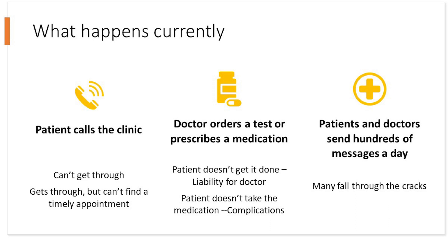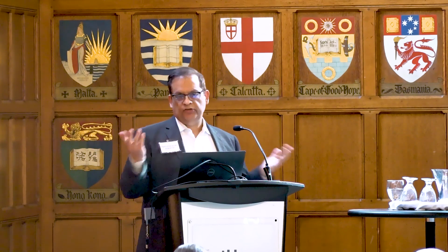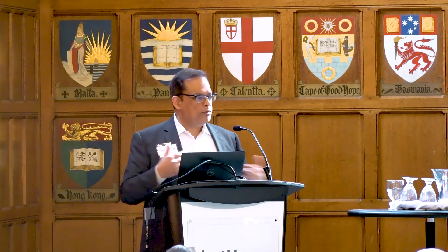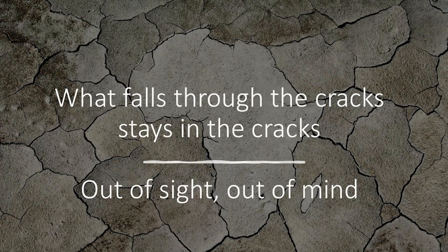Here's what happens in the current situation: a patient calls the clinic, can't get through. They wait, they get sicker, or they get through but can't find an appointment in a timely manner, so they go to the ER. A doctor orders a test or prescribes a medication — the patient doesn't get it done, doesn't take the medication — that leads to complications. There are lots of messages going back and forth through multiple channels between doctors and patients. What falls through the cracks stays in the cracks, out of sight, out of mind.